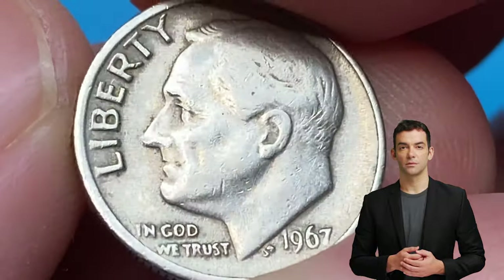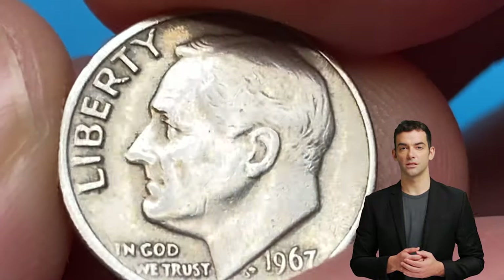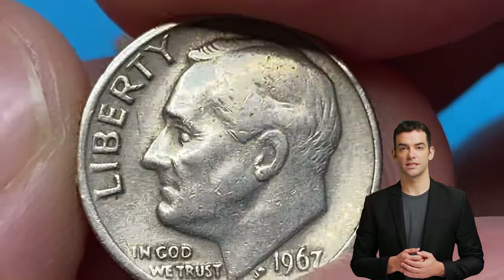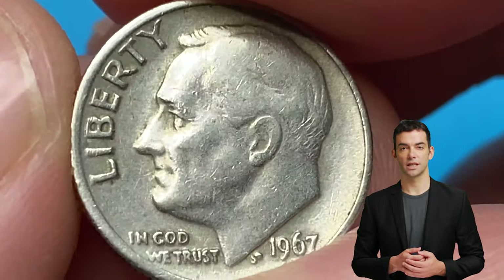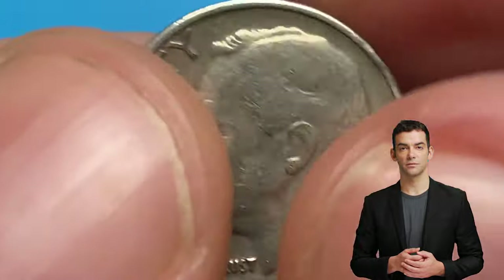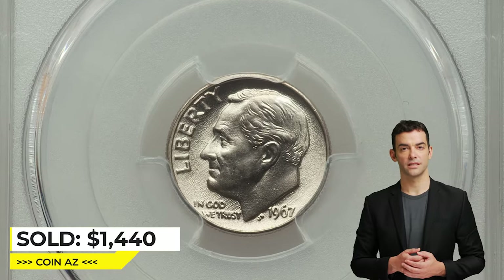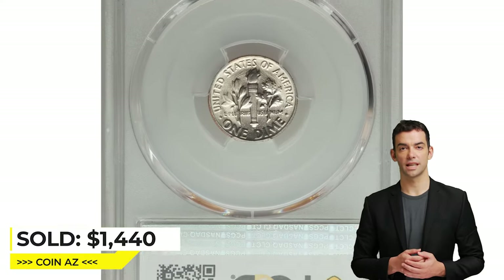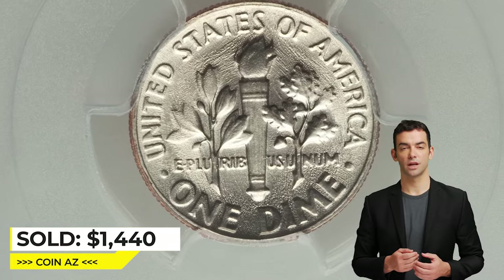This particular dime is not considered to be rare or valuable, as over 2.2 billion dimes were minted in 1967. However, if the coin is in excellent condition, especially with full bands, it may still have some value to collectors. The most expensive business strike dime with full bands is this 10-cent coin in mint state 68, which sold for $1,440 at Heritage Auctions.